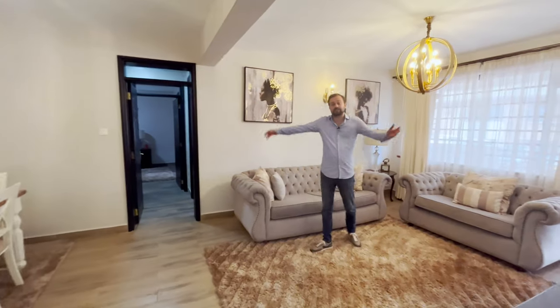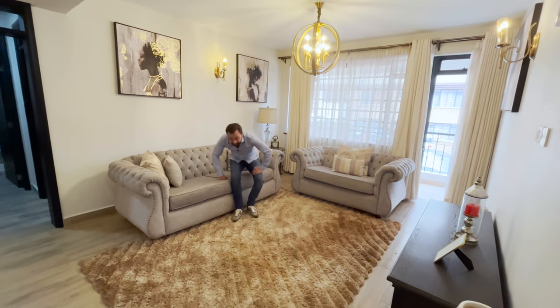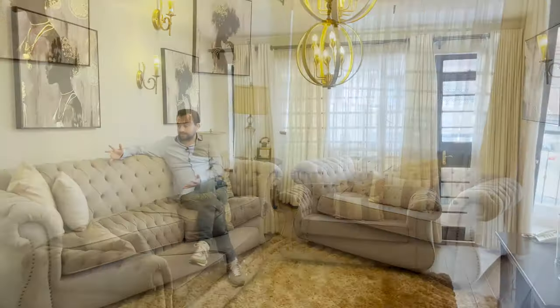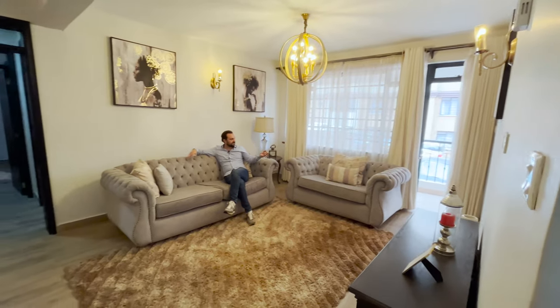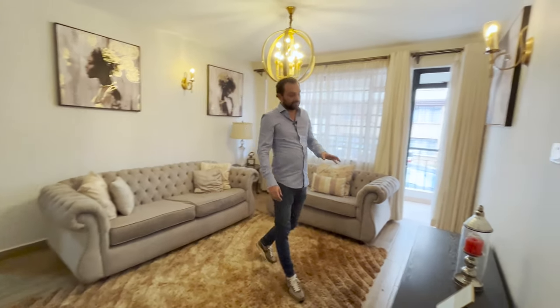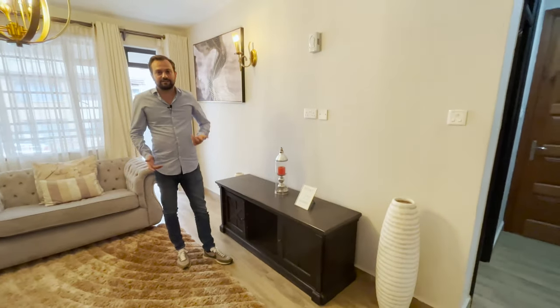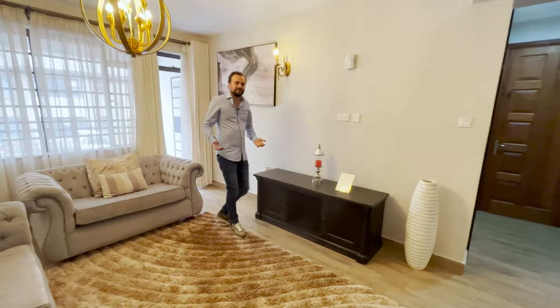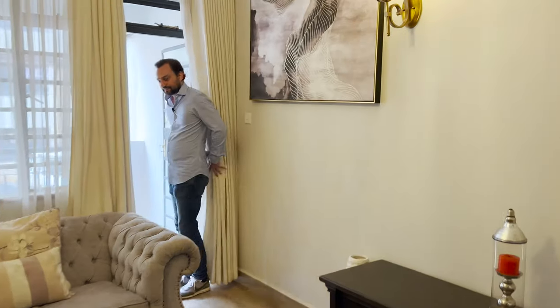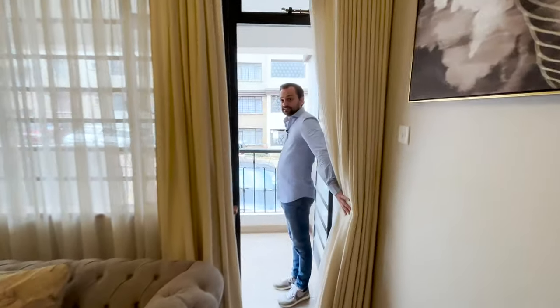Moving into the living room — it's quite spacious because it's combined with the dining room. This is a sample house, and there's a large couch setup here that is quite bulky, but despite that the room doesn't feel overcrowded. You have a double or triple seater couch, another double seater, plenty of space for lighting, and this wall is where you would put your TV.